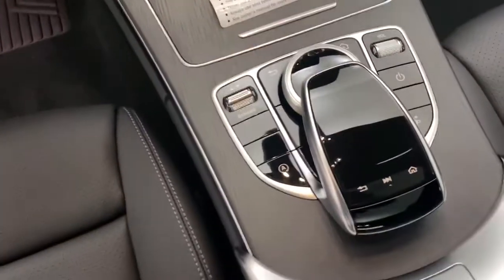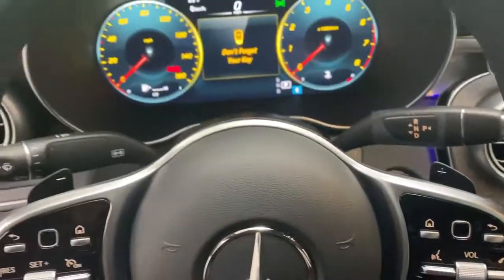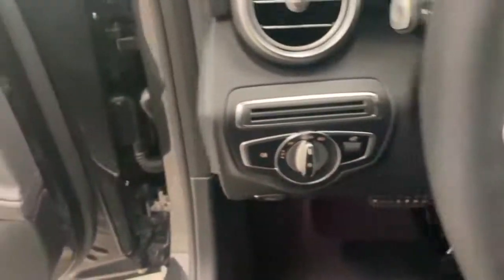Steering wheel audio controls, Bluetooth, leather-wrapped steering wheel, power steering, adjustable steering wheel, home link garage door opener, aluminum wheels, cruise control.